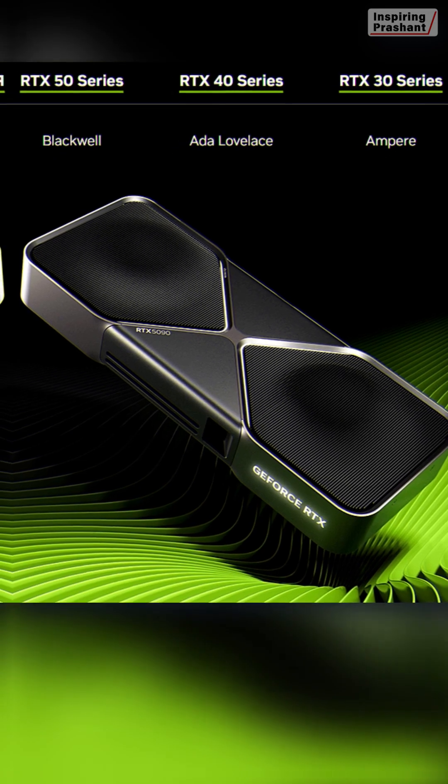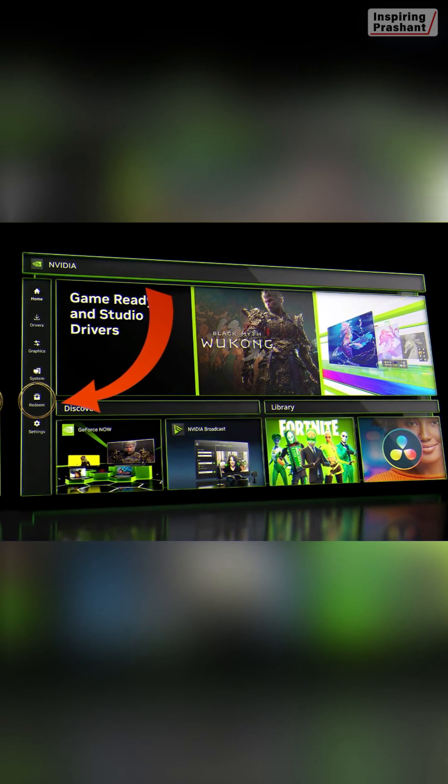So if you are a creator and you have these NVIDIA GPUs, then you can avail this offer by visiting the Redeem section on your NVIDIA app.